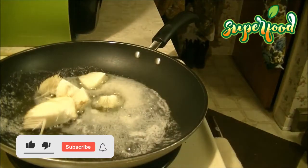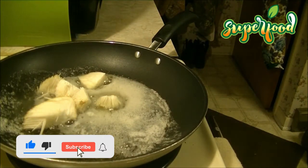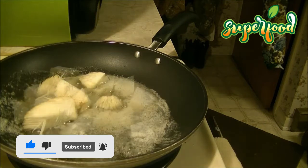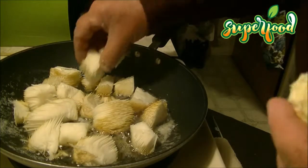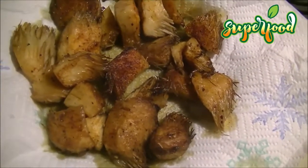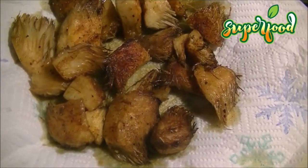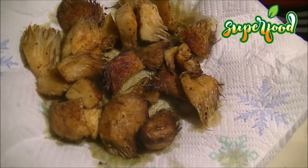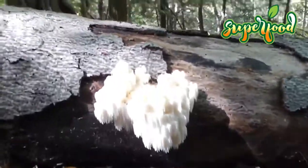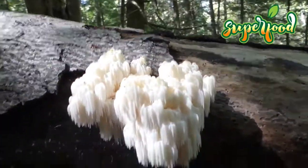Bear's Head Tooth mushroom may help relieve mild symptoms of depression and anxiety. Up to one-third of people living in developed countries experience symptoms of anxiety and depression. While there are many causes, chronic inflammation could be a major contributing factor. New animal research has found that Bear's Head Tooth mushroom extract has anti-inflammatory effects that can reduce symptoms of anxiety and depression in mice.